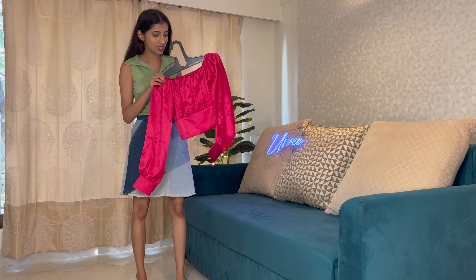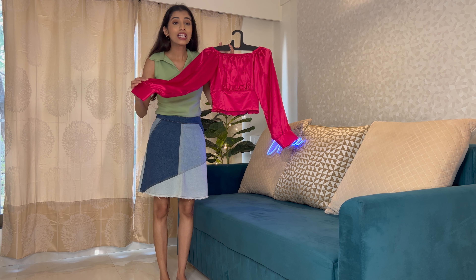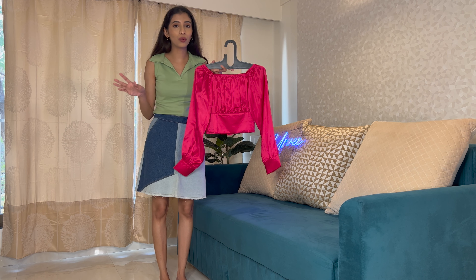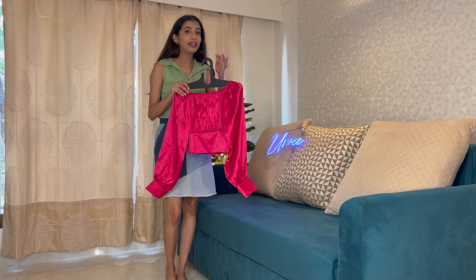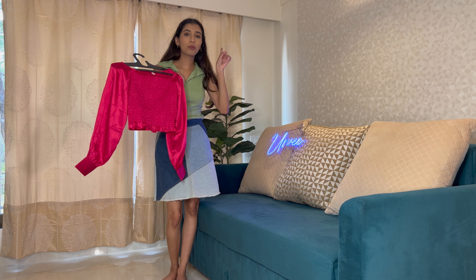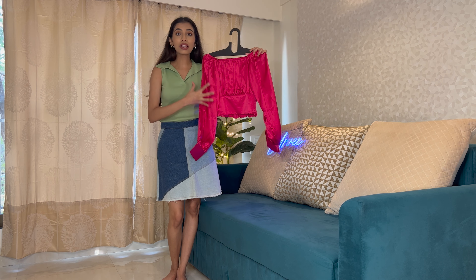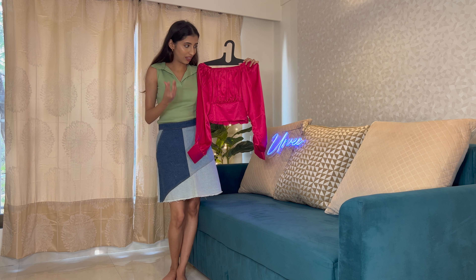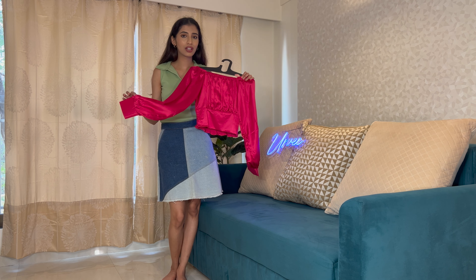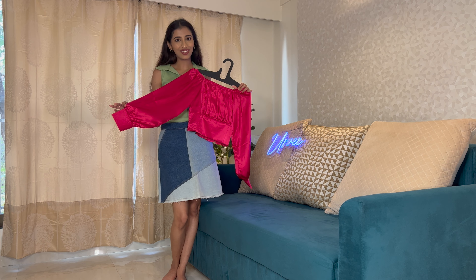Next is a top from Srashti for ₹449. It's a satin pink top and I love how it looks. I haven't tried it yet so I'm really excited. It's similar in style to a pink top I've worn before but the satin material makes it look way richer. It's in extra small size.